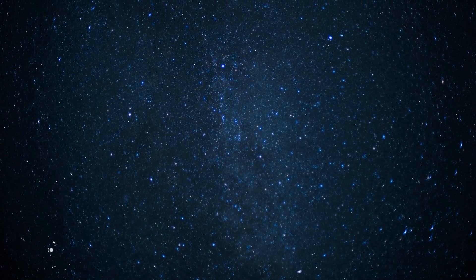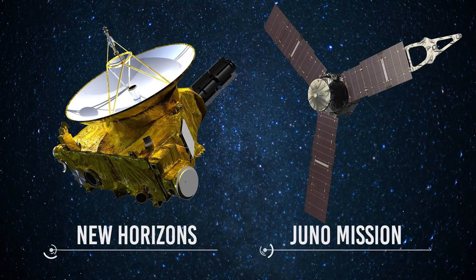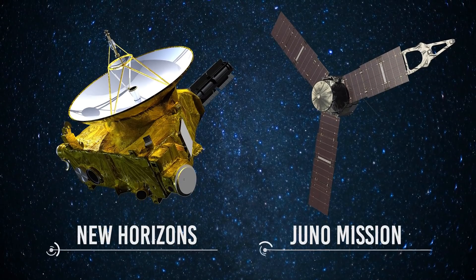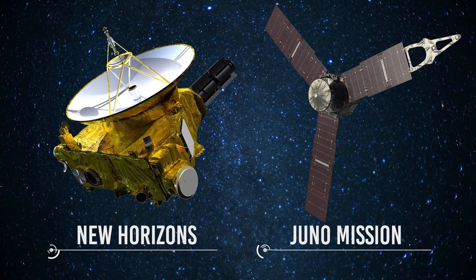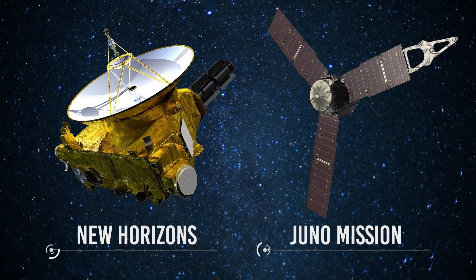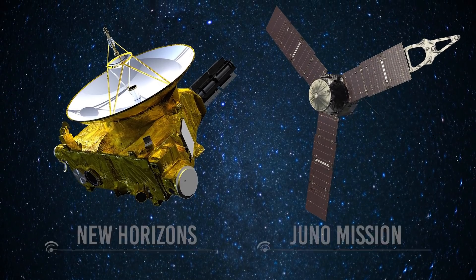Other missions that visited Ganymede were New Horizons and Juno. Both New Horizons and Juno initially performed distant flybys at a range of 100,000 kilometers. However, in June of 2021, Juno performed a closer flyby of about 1,000 kilometers, and on that occasion additional images of the surface were collected.